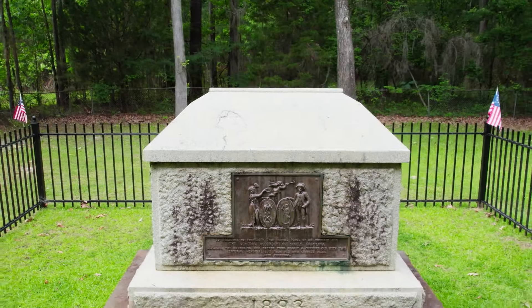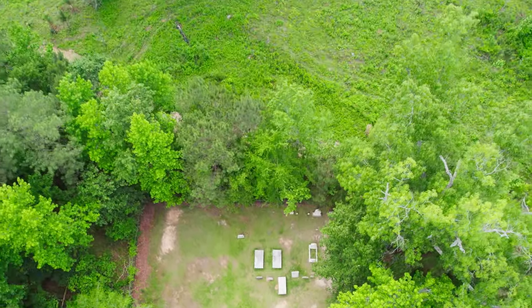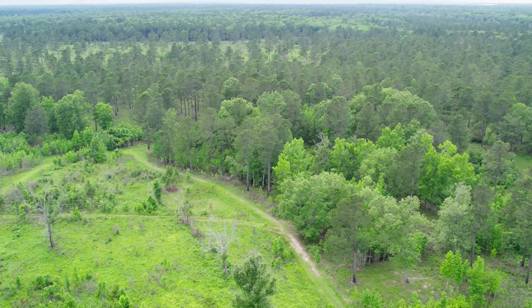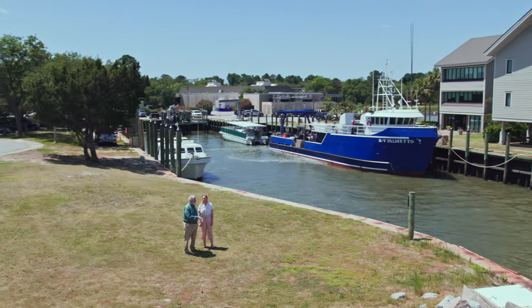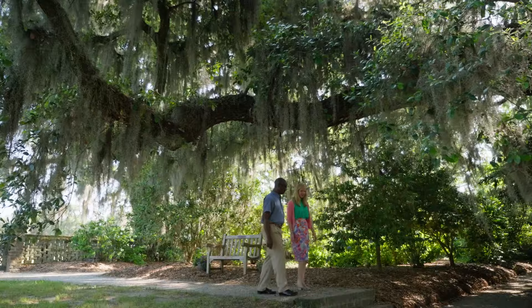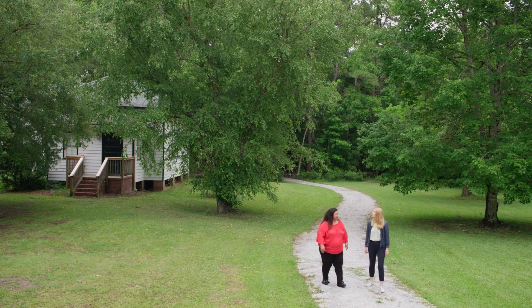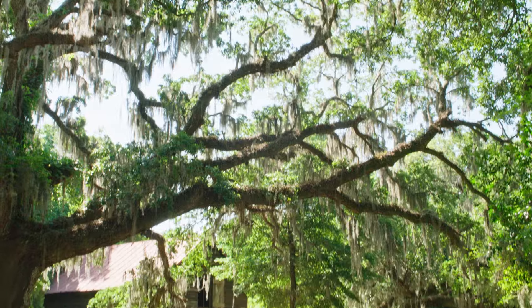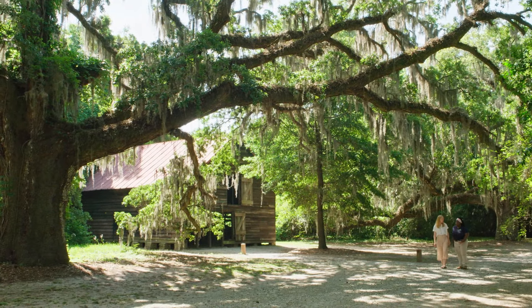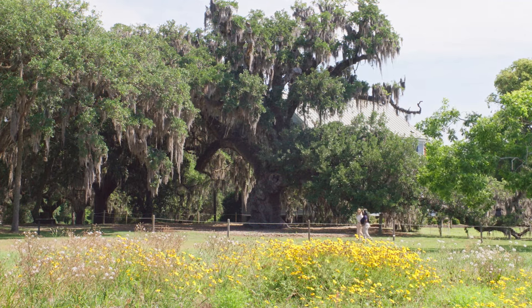I take a few minutes to read the inscription on Marion's tomb: 'History will record his worth and rising generations embalm his memory as one of the most distinguished patriots and heroes of the American Revolution.' I can't help but think about the many unsung heroes whose stories locals have shared as we've traveled throughout South Carolina — including modern historians and keepers of oral history who've shared insights into people and communities whose stories didn't capture the headlines or make it into the classroom history books. It's one reason why traveling to historic sites in modern times is so important: history is still being uncovered, and by learning about our collective past, we can chart a better future.